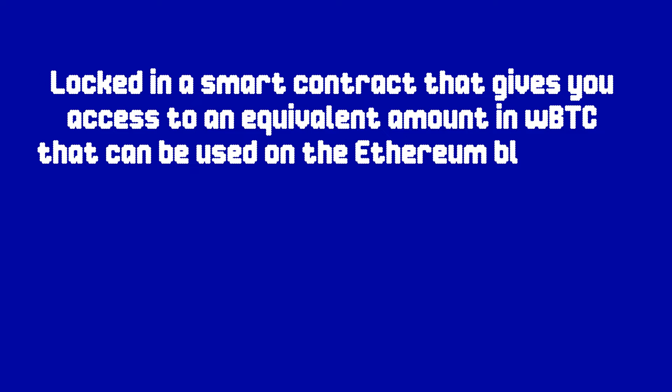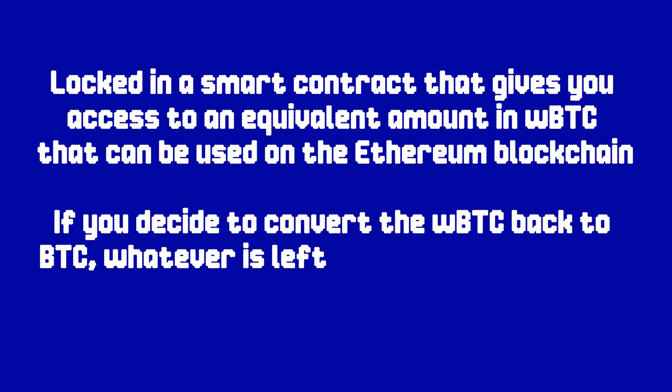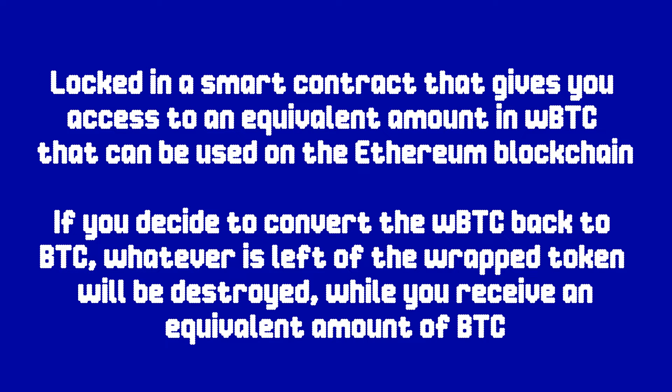In reality, your Bitcoin is not transferred from the Bitcoin network to the Ethereum network. Instead, it's locked in a smart contract that gives you access to an equivalent amount in wrapped Bitcoin that can be used on the Ethereum blockchain. If you decide to convert it to WBTC and then back to Bitcoin, whatever is left of the wrapped token will be destroyed or burned while you receive an equivalent amount of Bitcoin. A cross-chain bridge works by wrapping your tokens in a smart contract and then issuing the native assets that can be used on another blockchain of choice.